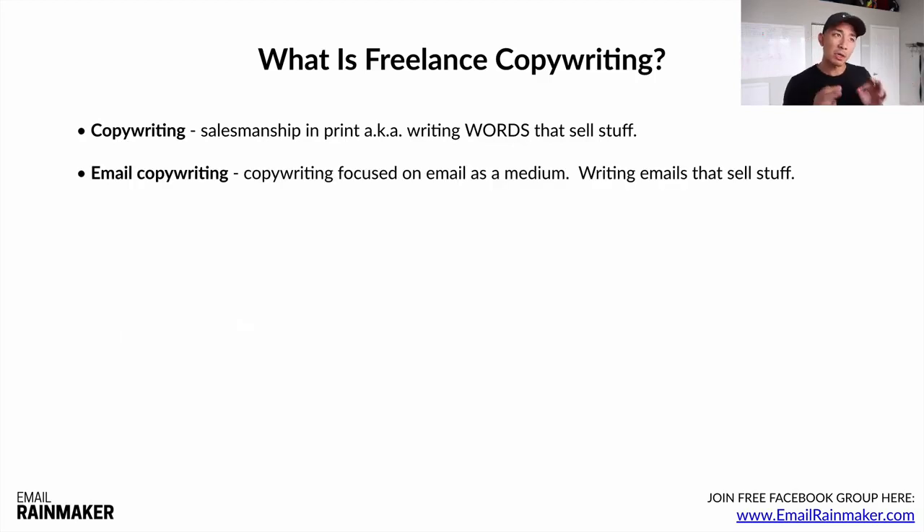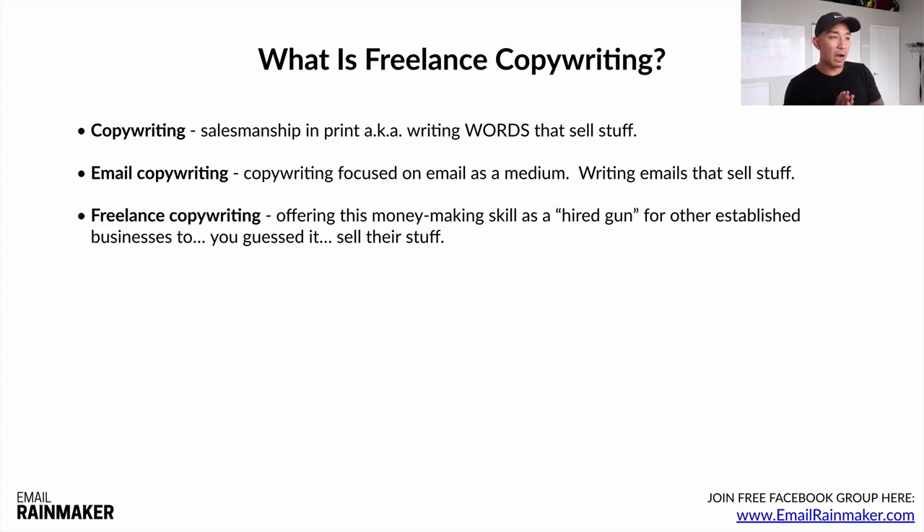Email copywriting is copywriting focused on email as a medium, so you're writing emails that sell stuff. Freelance copywriting is offering this money-making skill as a hired gun to other established business owners — to sell their stuff: products, services, programs, whatever they sell. You're learning the skill of email copywriting and offering it as a service to businesses, saying 'let me write emails to your list to sell more of your products and services.'